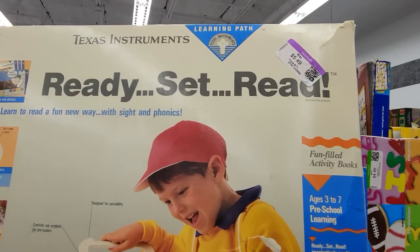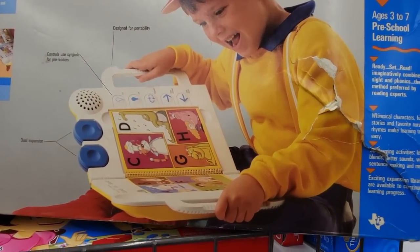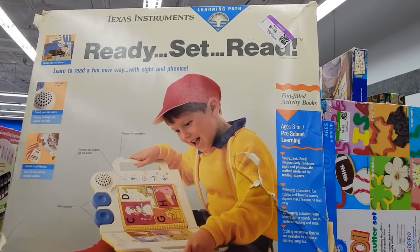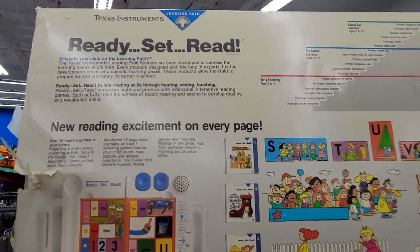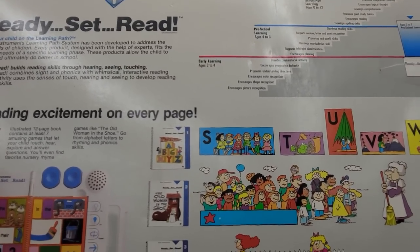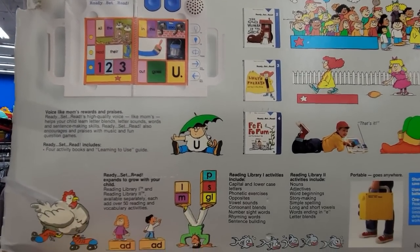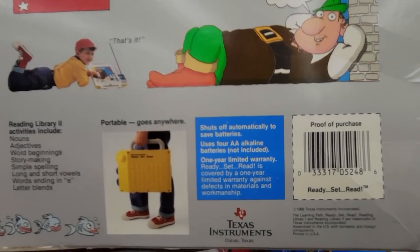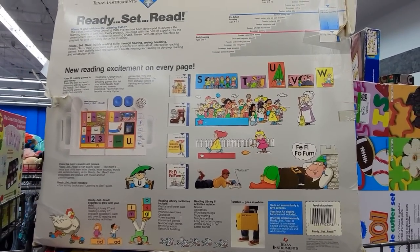And speaking of things from the 1980s, here's a Ready Set Read system from Texas Instruments from 1988. Information I found on the Datamath Calculator Museum website says that this was a combination of the Speak and Read system with the position-sensitive keyboard of the Touch and Tell game. You use little books that it came with, and the synthesized voice asks you questions and you use your finger to touch the answers in the book. I love the artwork on the back of the box. What a cool thing to find.